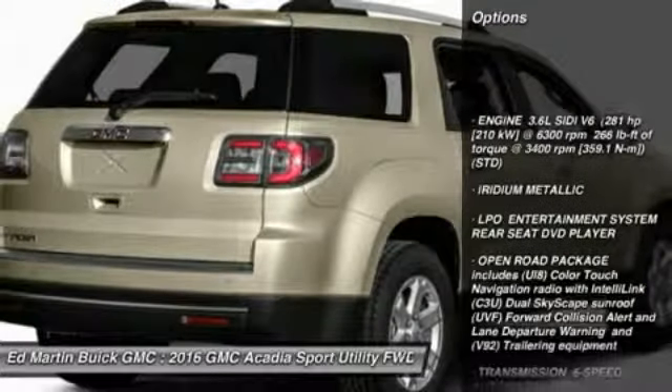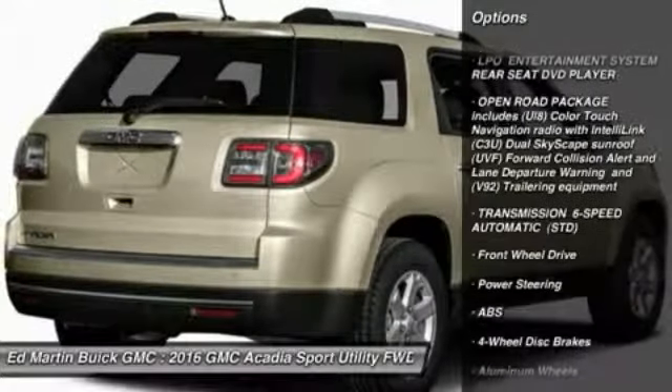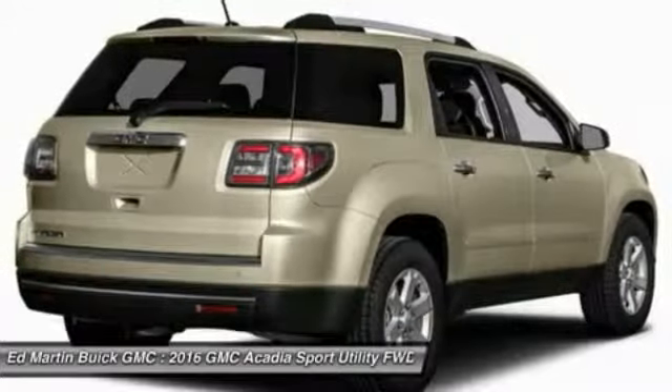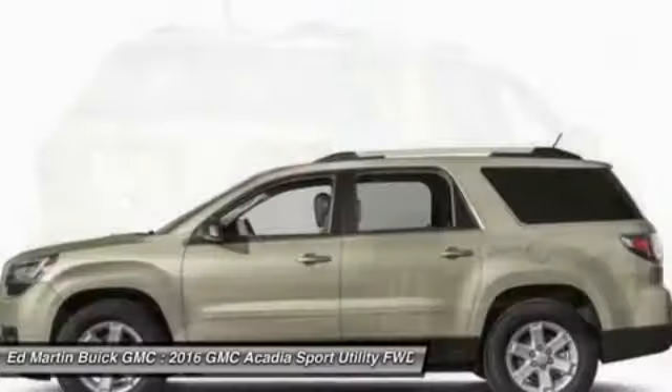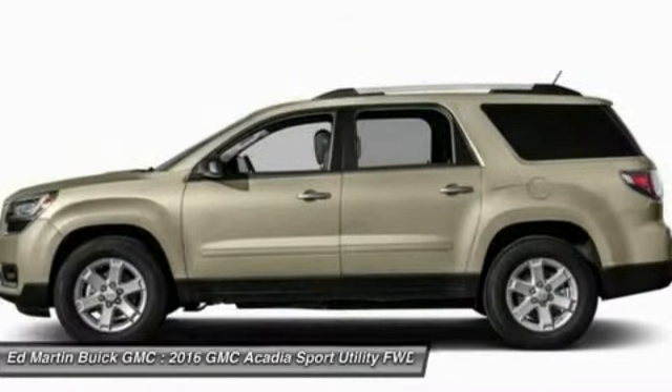Keyless entry, power passenger seat, steering wheel audio controls, anti-lock braking system, remote engine start, power lift gate, Bluetooth, leather-wrapped steering wheel, power steering, adjustable steering wheel.